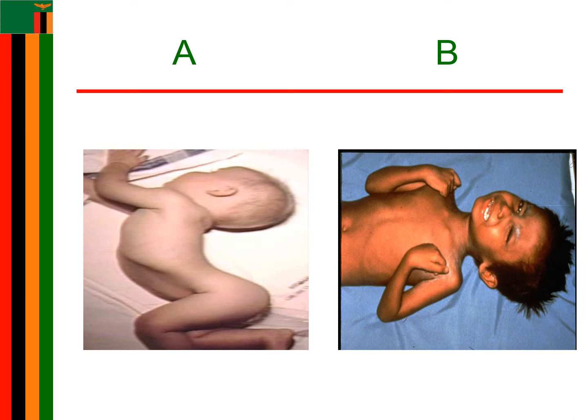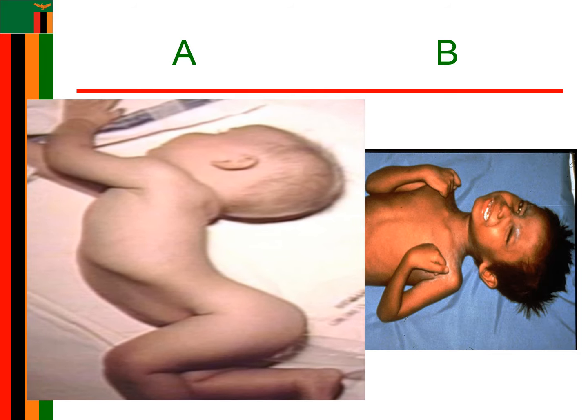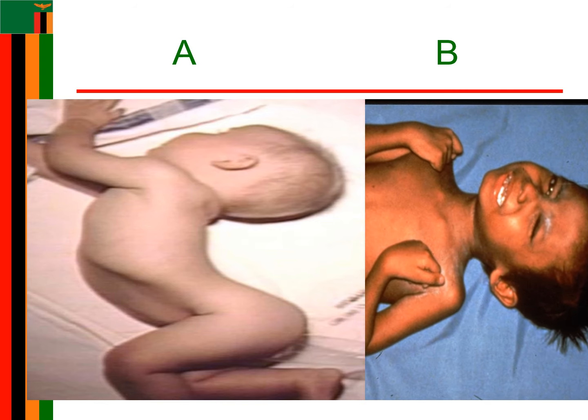From these two diagrams, which one is risus sardonicus and which one is opisthotonus? Let me know in the comment section which one is which. Now let's move on to the management.